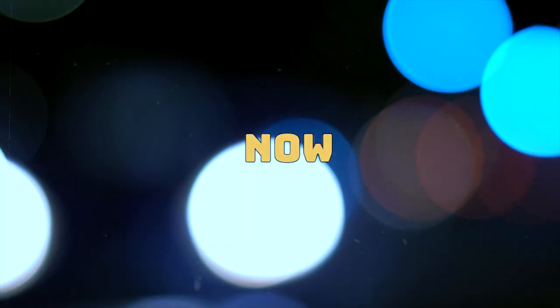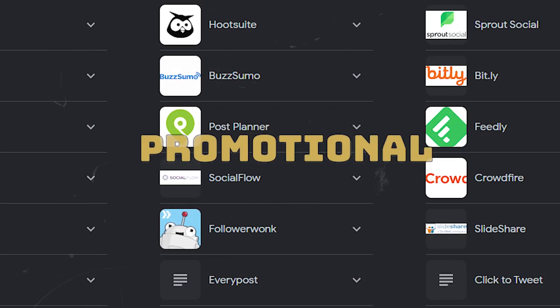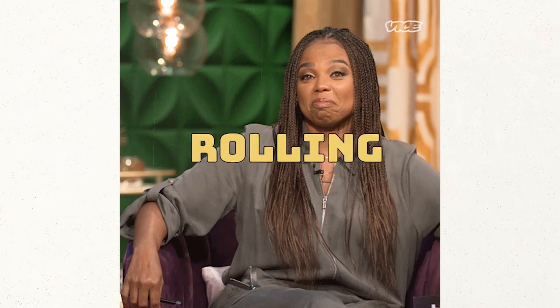Marketing strategies. Now that your shop is live, it's time to spread the word. From leveraging social media to Etsy's own promotional tools, we'll explore effective marketing strategies to attract your ideal clients and keep those colorization requests rolling in.